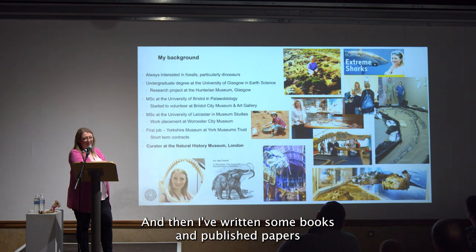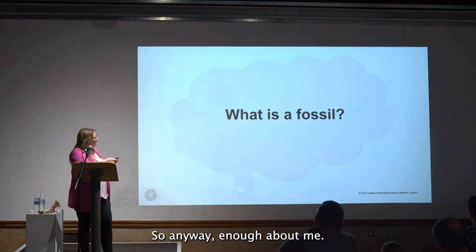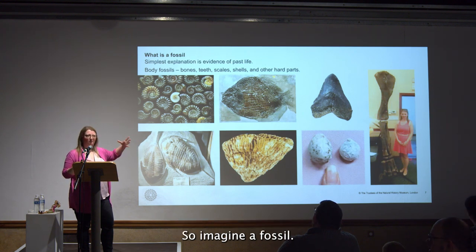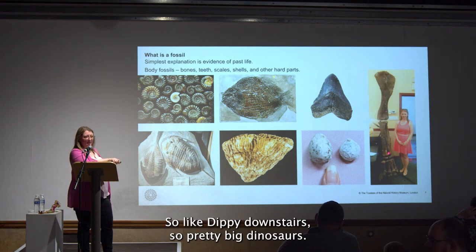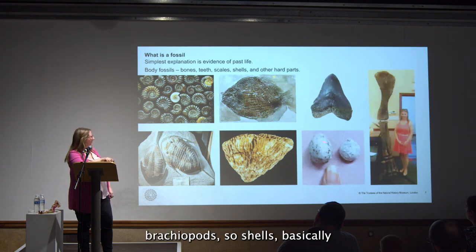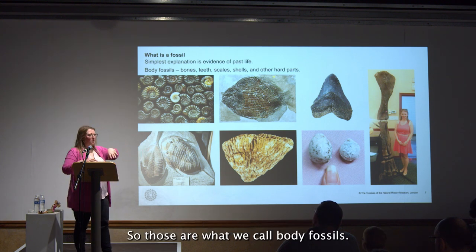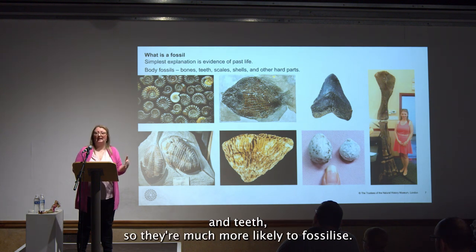I've written some books, published papers, and given talks about sharks and fossils. So, what is a fossil? When people think about fossils, they'll probably think of a dinosaur bone — here I am next to a sauropod leg bone, similar to Dippy downstairs. We've also got shark's teeth, brachiopods, shells, coral, fish, ammonites, and trilobites. These are what we call body fossils — typically hard bits of bone and teeth, which are much more likely to fossilize.